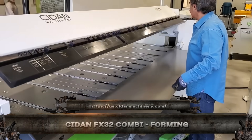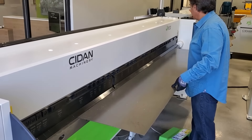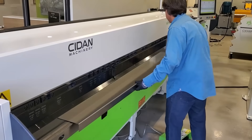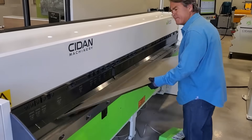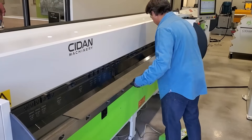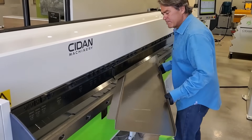Say hello to the Cydan FX32 Combi, the Swiss Army knife of sheet metal forming. It's not just a folder, not just a shear — it's both, and then some. With dual servo-driven systems, this machine forms, folds, and cuts steel sheets up to 3.2mm thick with pinpoint accuracy. Need 90-degree bends, hems, or radius folds? One machine, no tool change, no wasted time.